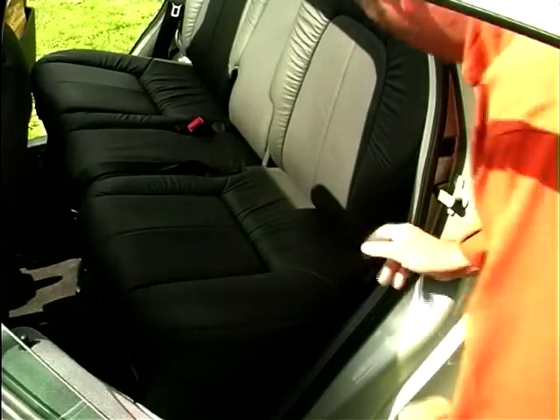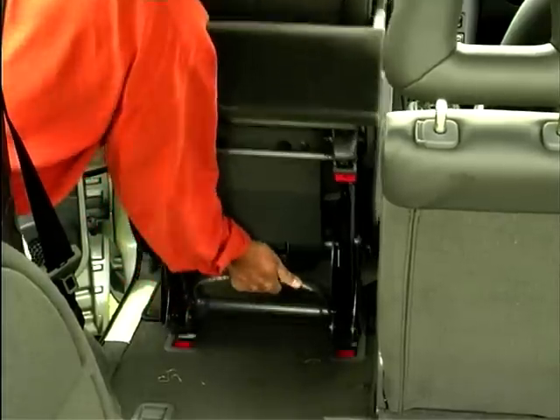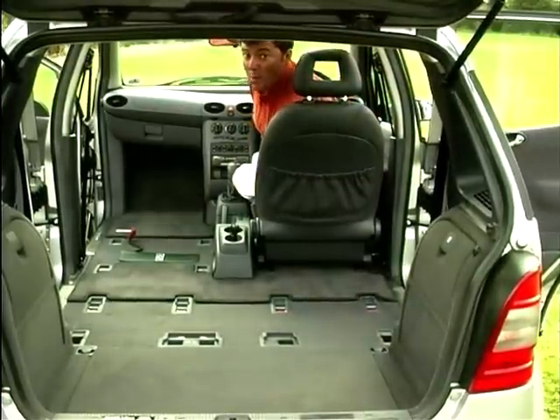Right, just three levers to play with here. Lever number one — back flips over. Lever number two — whole seat tilts up. Lever number three down here, and out comes the seat. Voila! Anyone for a minivan?